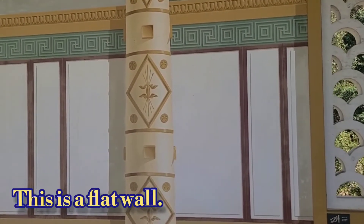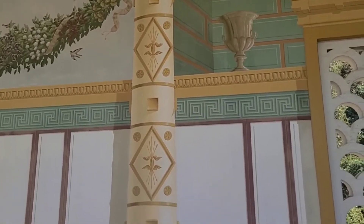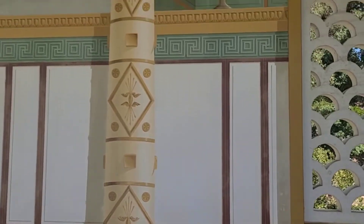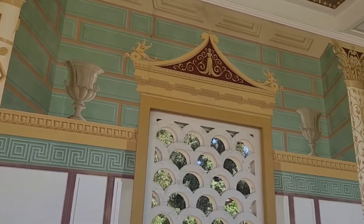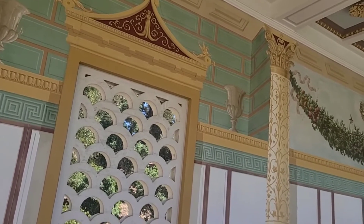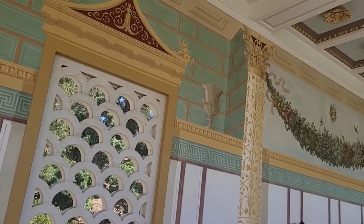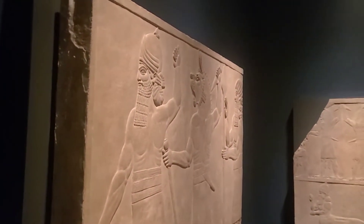Chiaroscuro is the art term for the way they use light and dark to create dimension — to make this column look round. And then there's another term for how they add depth and push it back — perspective, or force perspective as well. Assyrian room — looking at the Assyrian portraits from Turkey and Iraq.